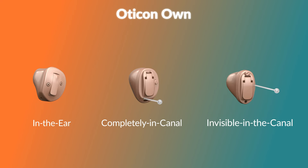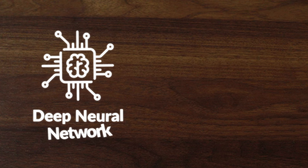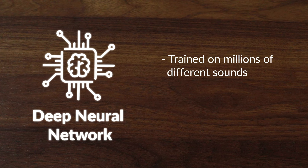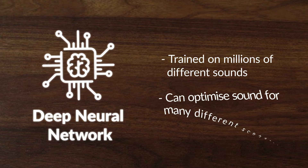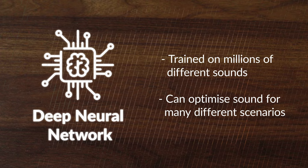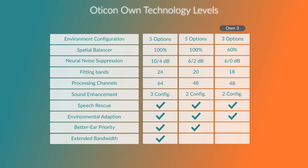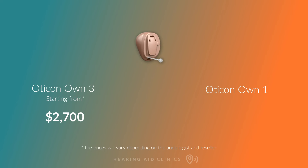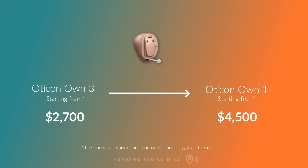While the Own is modest in its looks, it is the opposite in features. It features their onboard deep neural network that has used millions of sounds for training the hearing platform, so it can optimize the sound based on many different scenarios. The Own comes in all three tech levels — Own 3, Own 2, and Own 1 — and prices start from around $2,700 for the Own 3, going up to $4,500 for the Own 1.